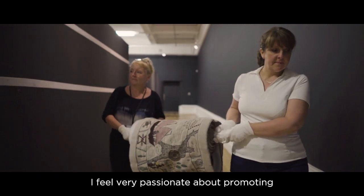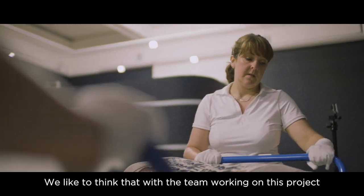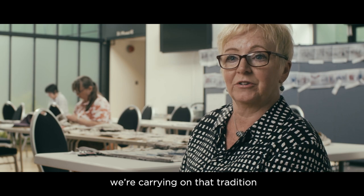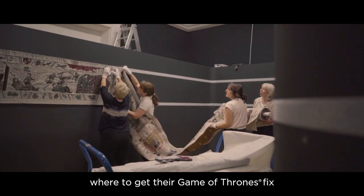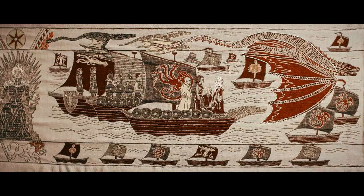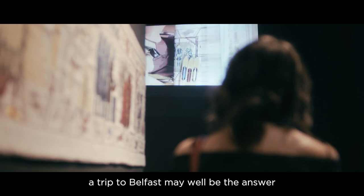I feel very passionate about promoting Northern Ireland's textile skills. I like to feel that with the team working on this project, we're carrying on that tradition. So as season seven ends, fans might be wondering where to get their Game of Thrones fix before the final season begins. The trip over to Belfast may well be the answer.